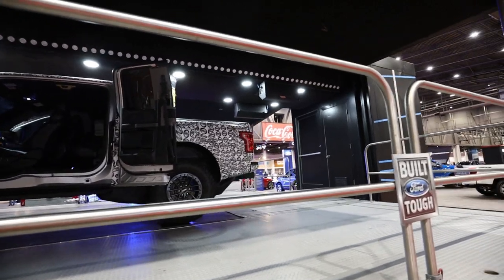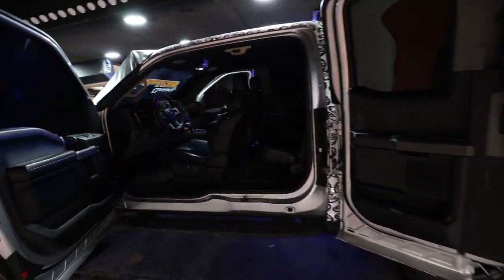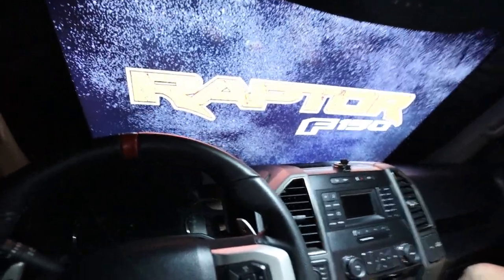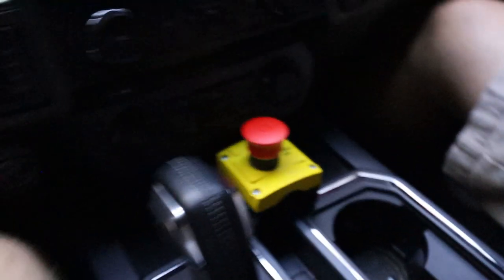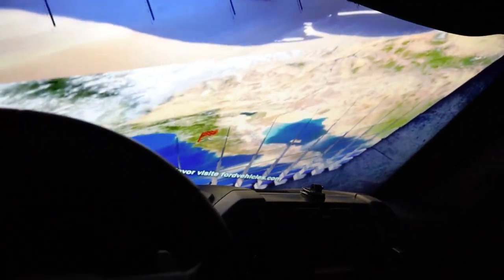This is the 2022 Raptor test mule — we're gonna hop inside and do the simulator. Let's sit back, relax, and enjoy. Here we go — emergency stop, then some theme music starts playing. We're going for a drive. Welcome to the Raptor Baja Experience — if for any reason you need to stop the ride, hit the big red button on the center console. Here we go, Jesus Christ!